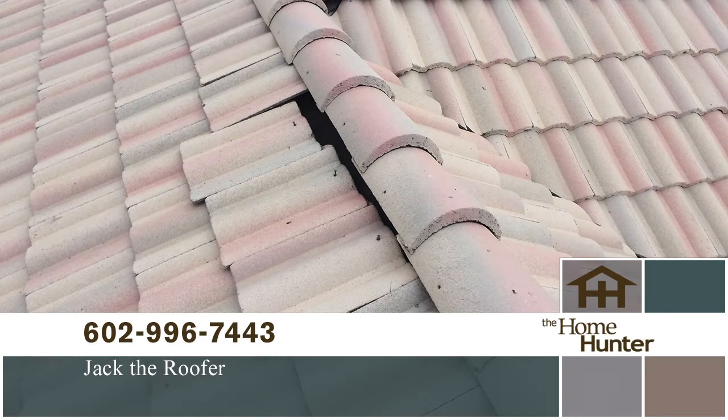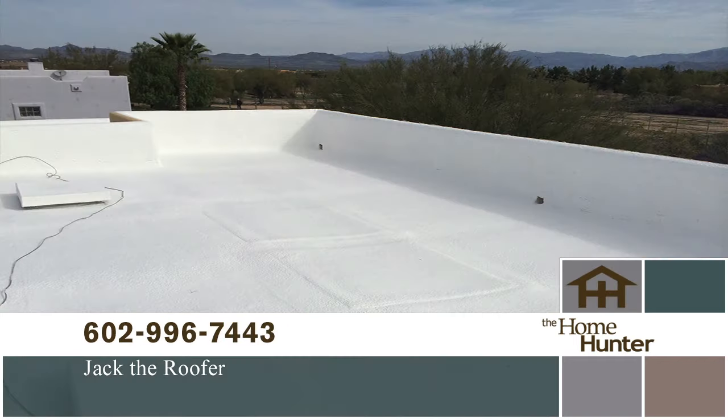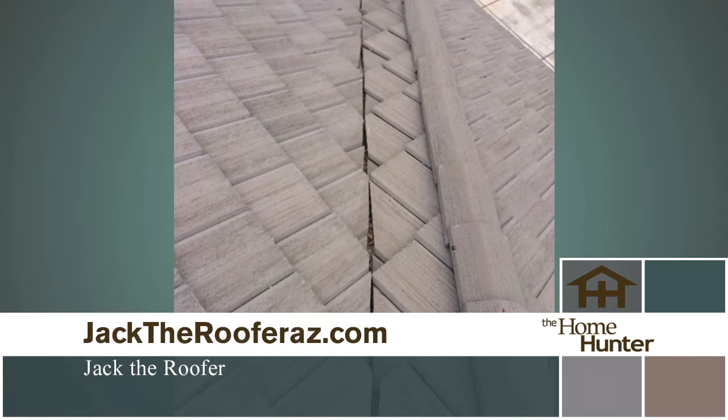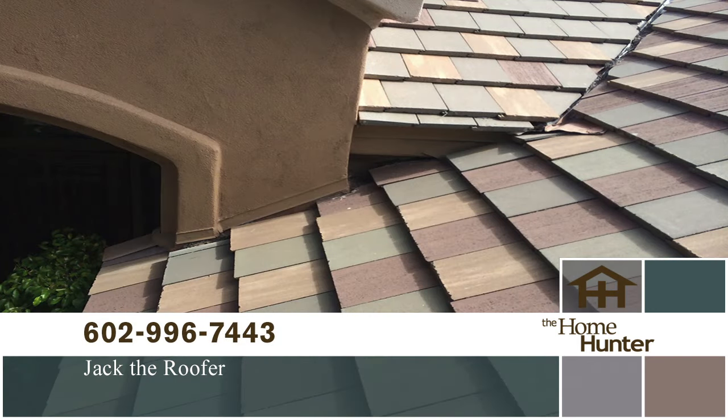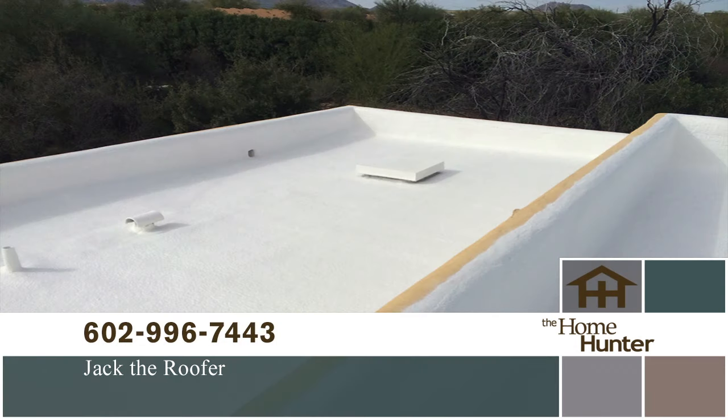When was the last time you had your roof checked? Our roof is one of the most important but ignored things about our homes. Jack the Roofer can check your roof, repair it, or if necessary, replace it. Small jobs, big ones — it doesn't matter to Jack the Roofer. Don't wait for more rain and leaks. Call Jack the Roofer today at 602-996-7443 or visit jacktherooferaz.com. Jack the Roofer's the best.